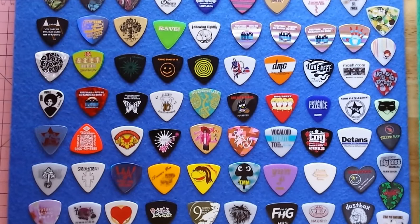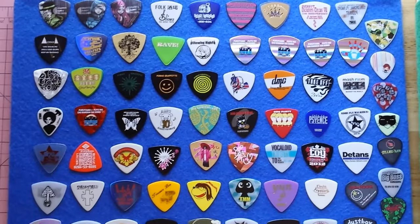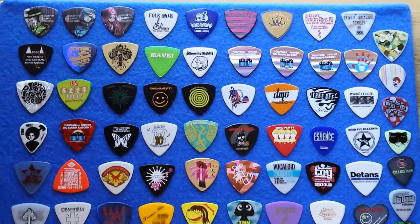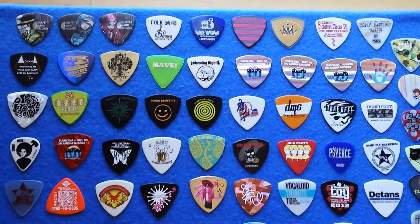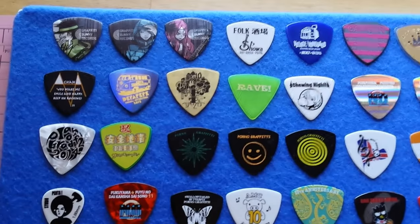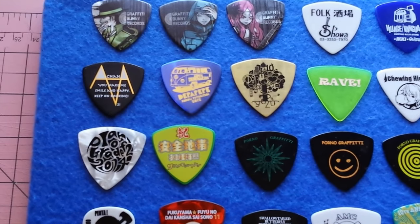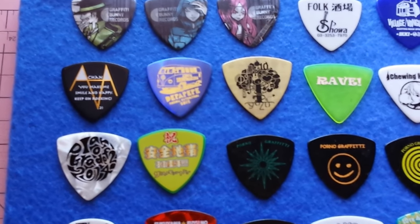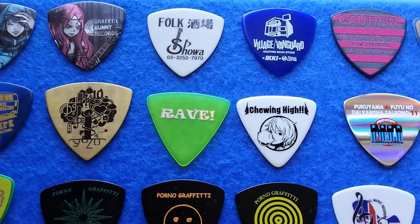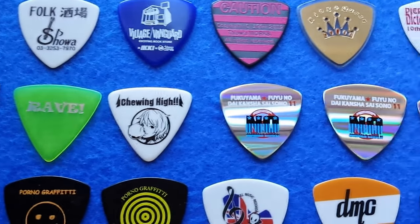Welcome back. Today we're going to take a look at pure promos from Japan. What I mean by that — these are single promos that aren't necessarily promoting guitars, but they may be promoting something like Graffiti Bunny Records, which is related to an artist in Japan who's quite popular, or maybe a show, or Village Vanguard. If I'm not mistaken, that's a bookstore.